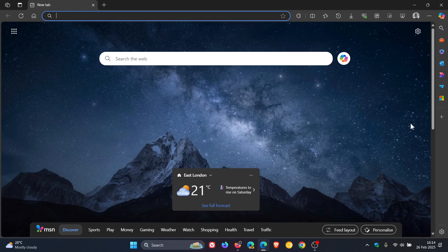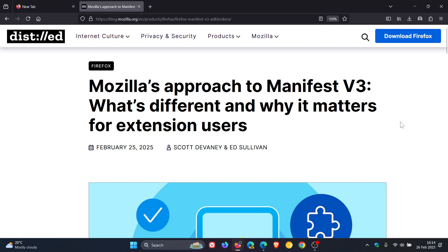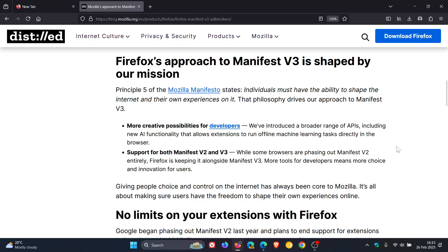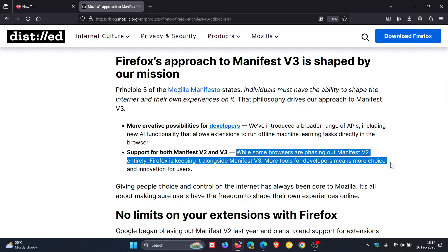Getting back to Firefox — basically, if we head back to that post by Mozilla, that's the important bit for today's video. Firefox's approach to Manifest V3 is shaped by their mission. Principle 5 of the Mozilla Manifesto states individuals must have the ability to shape the internet and their own experiences on it. That philosophy drives their approach to Manifest V3. They've introduced a broader range of APIs, including new AI functionality that allows extensions to run offline machine learning tasks directly in the browser. And Firefox will support both Manifest V2 and V3. While some browsers are phasing out Manifest V2 entirely, Firefox is keeping it alongside Manifest V3 — more tools for developers means more choice and innovation for users.